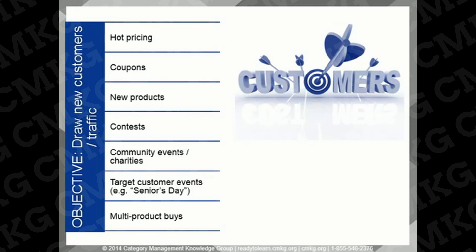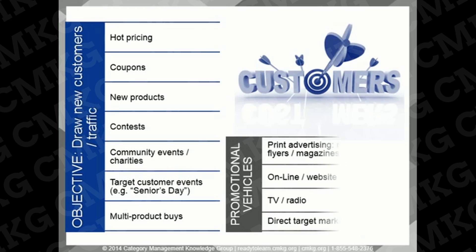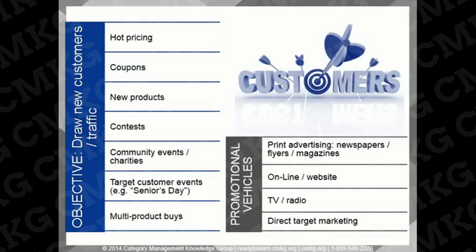Drawing new customers and traffic to stores is one objective of retailer promotions. The objective is to induce trial, which can include hot pricing, coupons, new products, contests, community and charity events, and specific target customer events. Retailers can use vehicles like print advertising — including flyers, inserts, or newspaper ads — online communications, and TV and radio. Flyers are the most visible form of consumer marketing in the business, with over 37 million flyers being distributed weekly in North America. This industry alone is worth billions of dollars in costs to retailers and vendors.